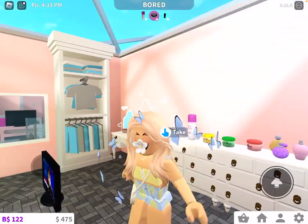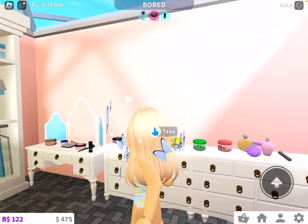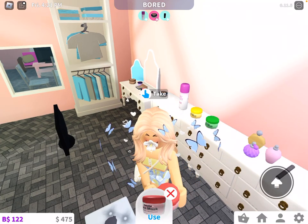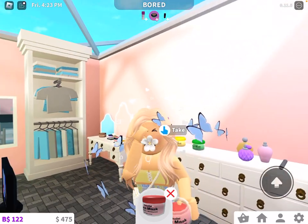There is a face mask. So there's a banana one. I forgot what flavor this one was — flavor? Yeah, totally. And there's a strawberry one. So I'm just going to put the strawberry one on.